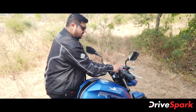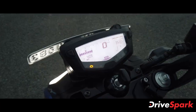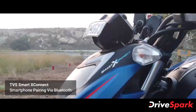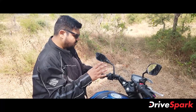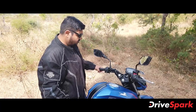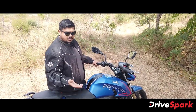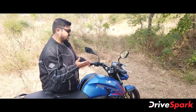There is a button for the menu and for toggling through all the other features on the instrument console. The biggest feature of the TVS is SmartX Connect, a connected technology linked to a phone application. As you can see, it is a mobile application where you can see all ride details. Complete details such as trip distance, fuel efficiency, and all data are generated in the application.